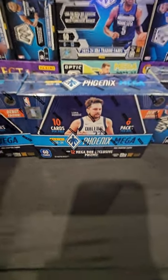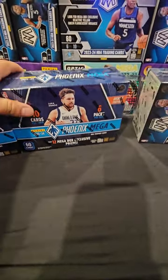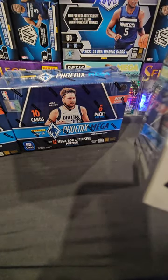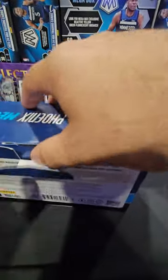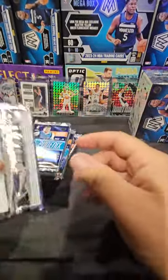Hey, what's up everybody, welcome back to the channel. Today we're gonna open up two Phoenix Panini Phoenix Megas debut edition - we got two Megas and two blasters of Mosaic basketball, looking for some stained glass or Genesis. These are the debut boxes, first edition - ten cards per pack, six packs per mega. We've heard mixed reviews, so we'll see what it's all about.